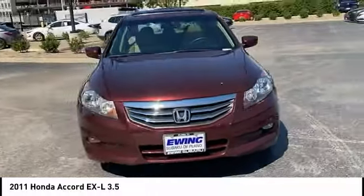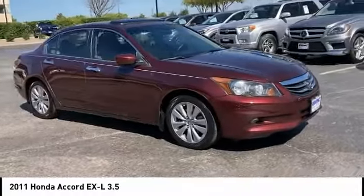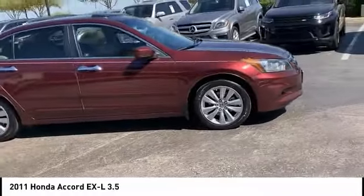Power brakes. Braking assist. Ambient lighting. Cruise control. Wouldn't you look great in this vehicle? Stop in today and see for yourself.